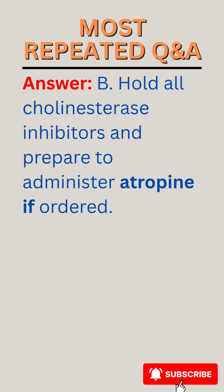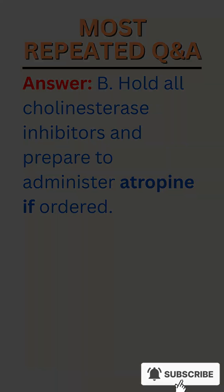Answer: B. Hold all cholinesterase inhibitors and prepare to administer atropine if ordered.